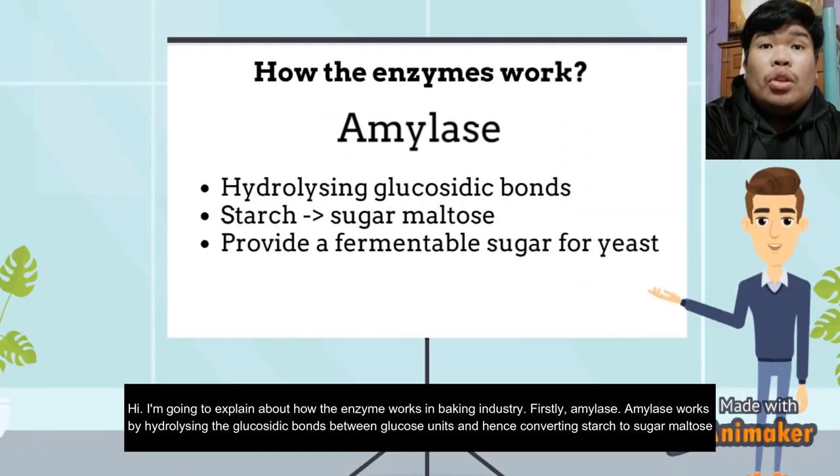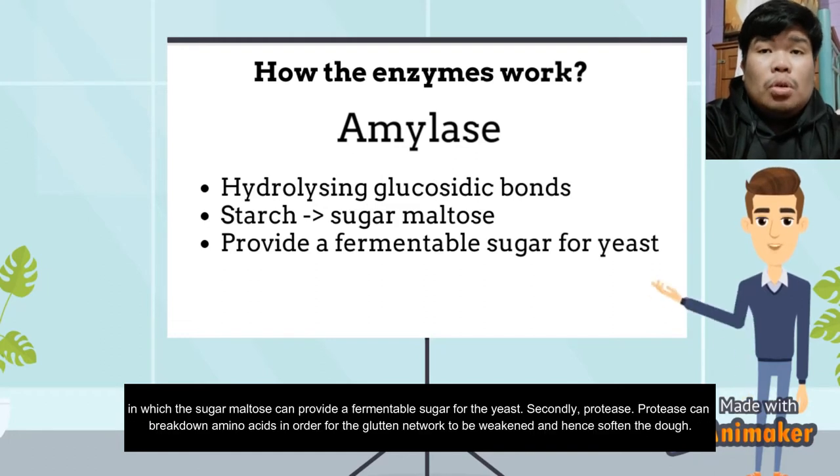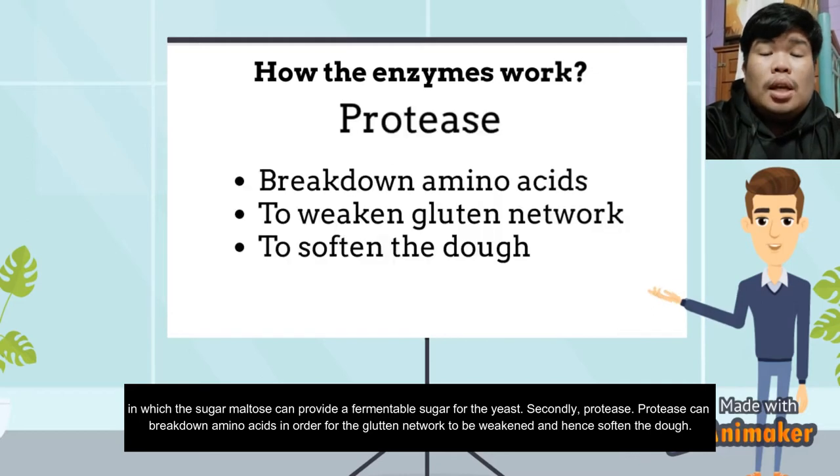I'm going to explain how each enzyme works in the baking industry. Firstly, amylase works by hydrolyzing the bonds between glucose units, converting starch to the sugar maltose, which provides a fermentable sugar for the yeast. Secondly, protease can break down amino acids in order for the gluten network to be weakened.